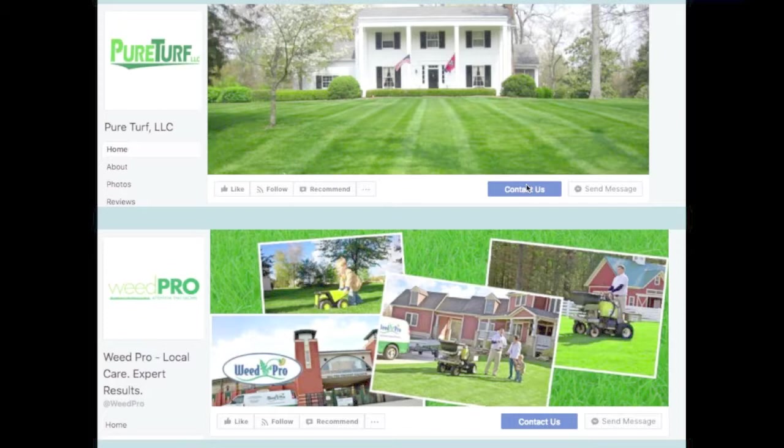These are two examples of companies that use Holganix and have excellent Facebook pages. The first is Pure Turf, located in Tennessee — they used a high-res version of their logo as the profile picture, and the cover photo is simple, says what they do, and is visually appealing. The second example is Weed Pro, located in Ohio, with a high-res logo and a cool montage for the cover photo. You can see they both have the Contact Us button active, and Weed Pro's username is @weedpro.